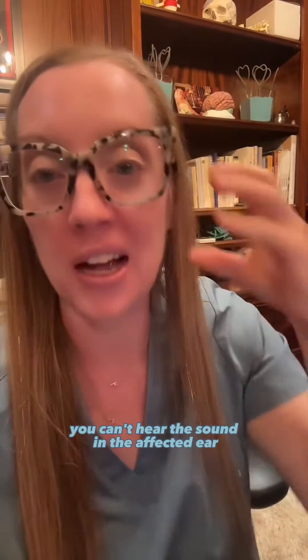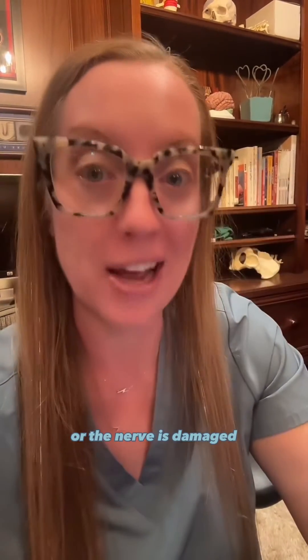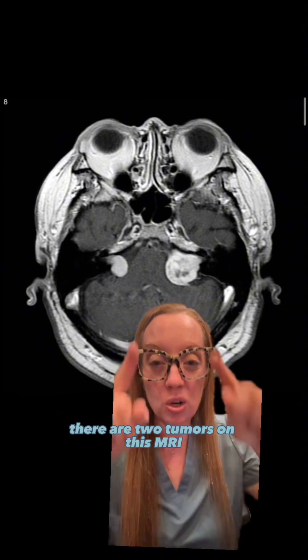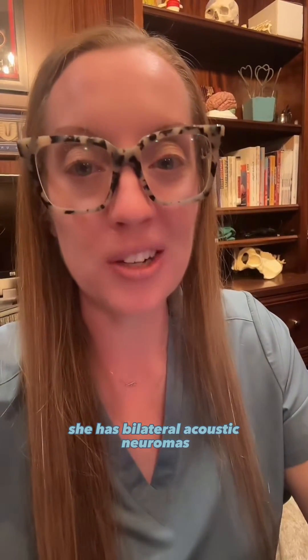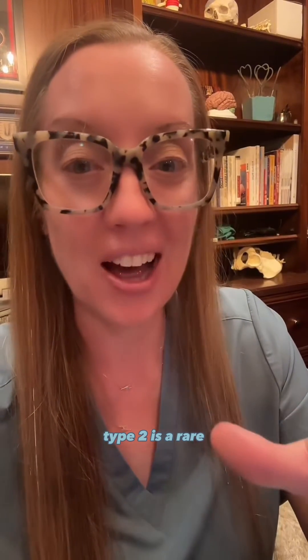In a sensorineural hearing loss, you can't hear the sound in the affected ear because the ear or the nerve is damaged. We got an MRI in her case to see why the nerve may be damaged, and behold, there are two tumors on this MRI — one on each of her cochlear nerves, with the left being larger than the right. She has bilateral acoustic neuromas.